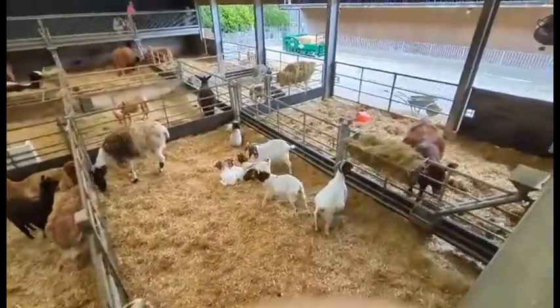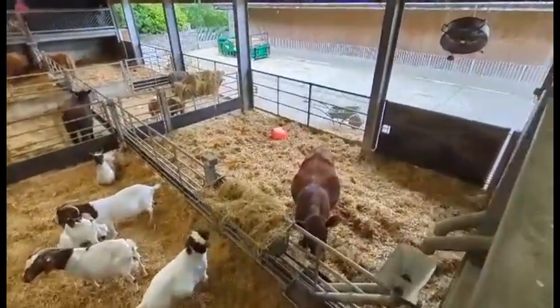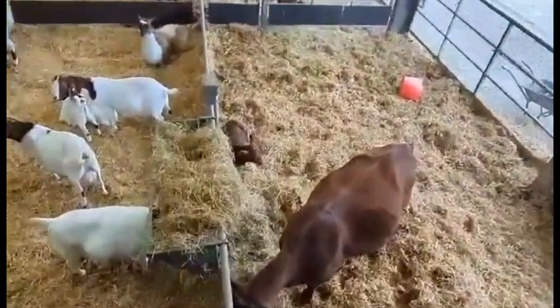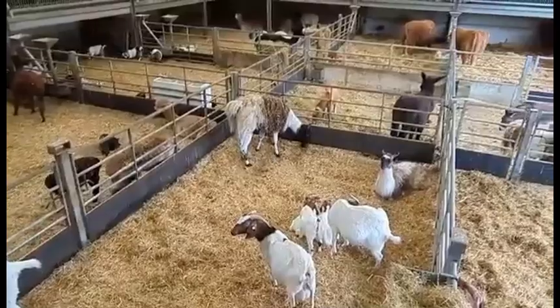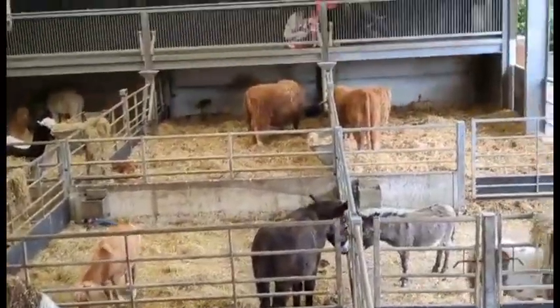In this barn there's lots of different breeds of cattle and animals, such as alpacas, goats, lambs, donkeys, and other animals as well. It's really good seeing them all just potter about.